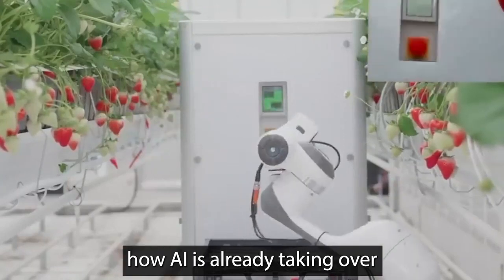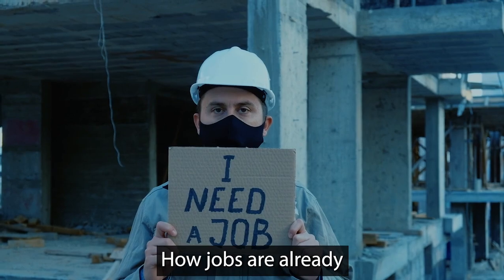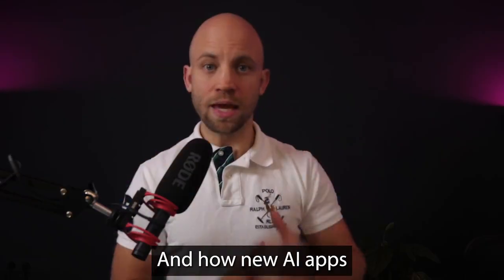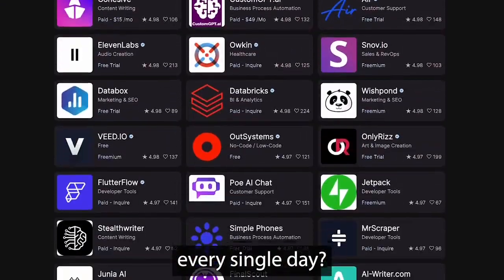Have you noticed how AI is already taking over one industry after another? How jobs are already being lost due to automation? And how new AI apps and new AI tools are being launched every single day?